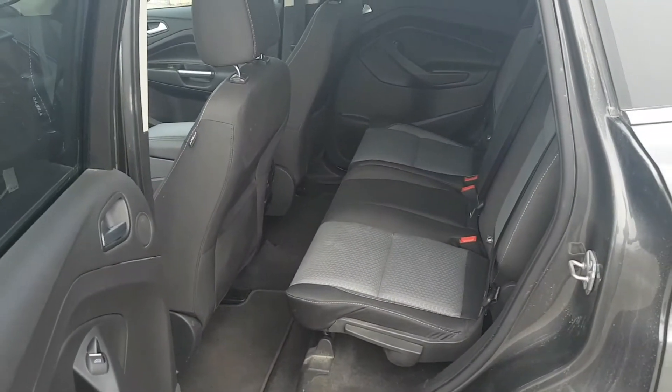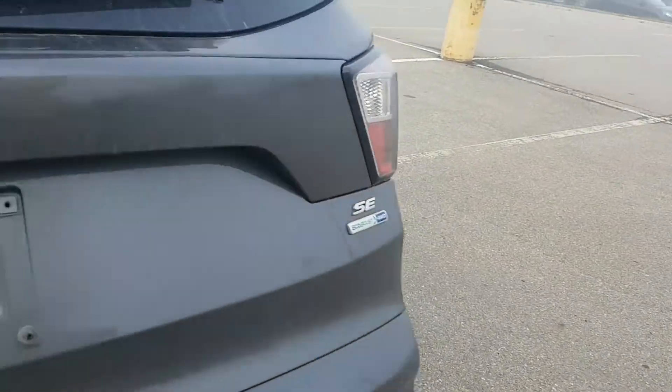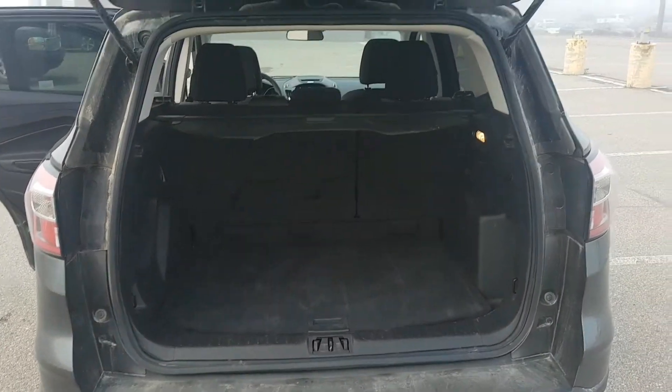Back seats here — tons of space. Let's go ahead and open the trunk here. Very good condition, well kept.